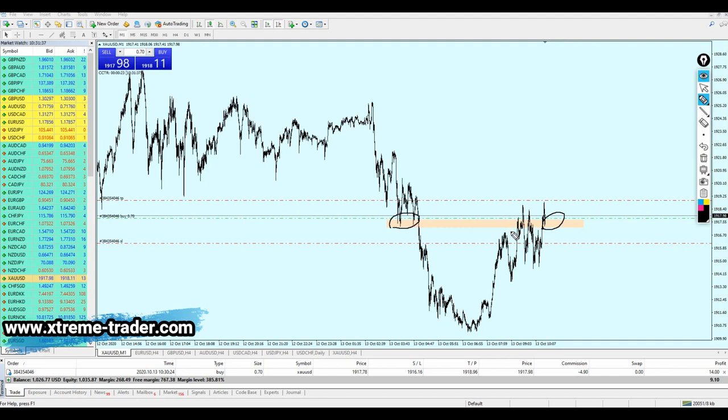Inside this support zone right here — because this is the same level of the support zone we had in the past — the trade is open. All we need to do now is wait a few seconds or a minute to see how it goes, and hopefully it will hit the take profit level very soon.